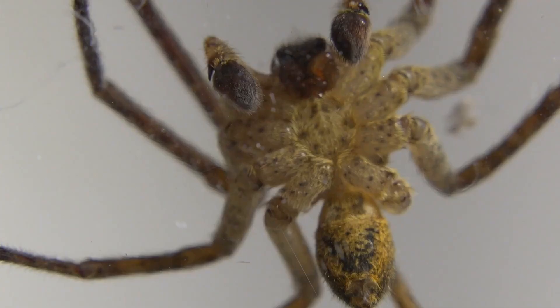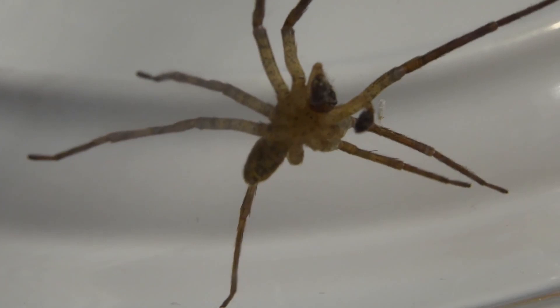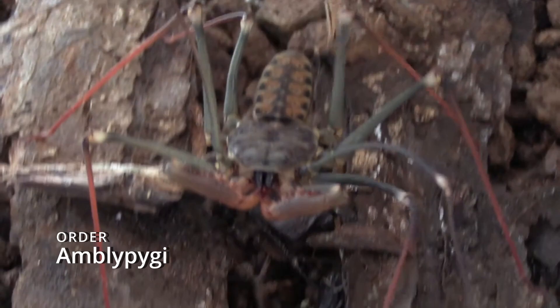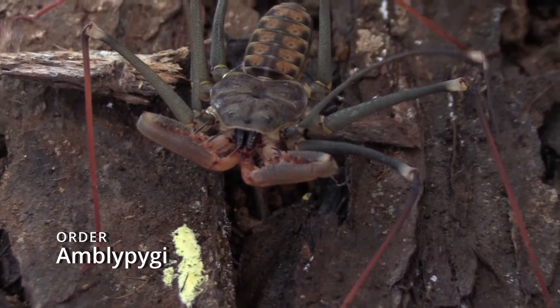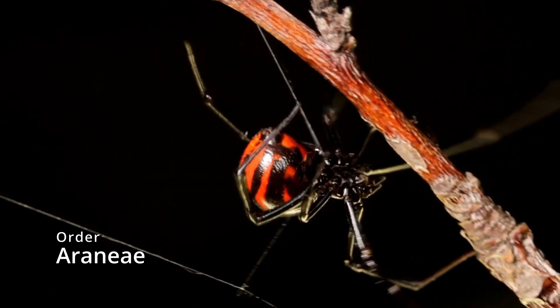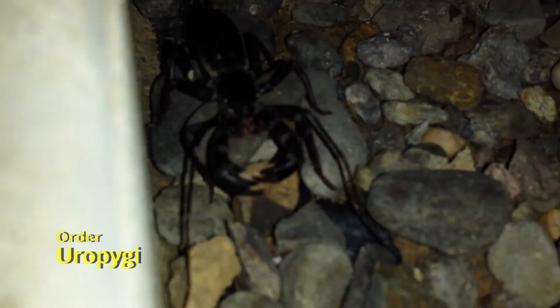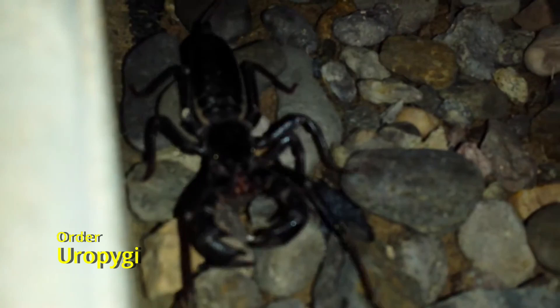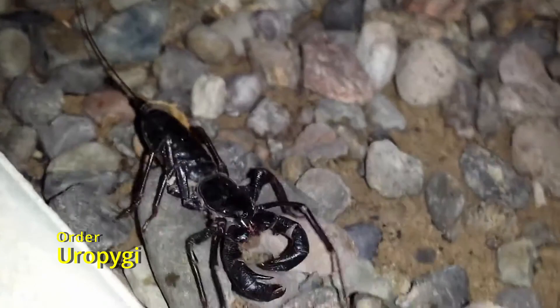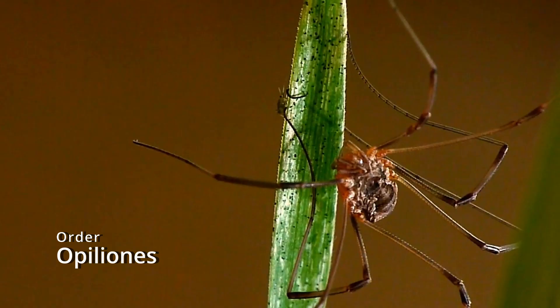The class Arachnida is divided into orders and subclasses organized by common characteristics. Order Amblypygi: tailless whip scorpions. Order Araneae: spiders. Order Uropygi: whip scorpions. Order Opiliones: harvestmen.